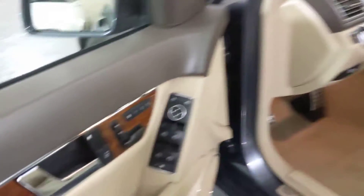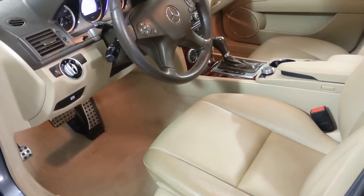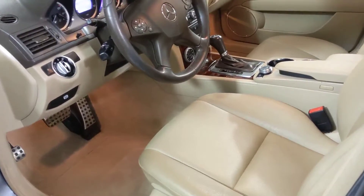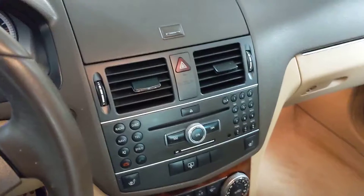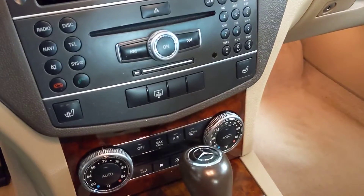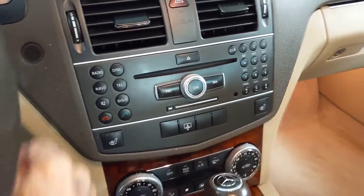This has a power memory seat on the driver side and the passenger side is power as well, and they are heated. Here's a look at the automatic climate control and the stereo system — it's a premium sound system.